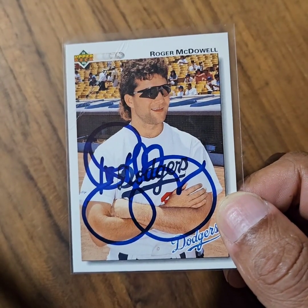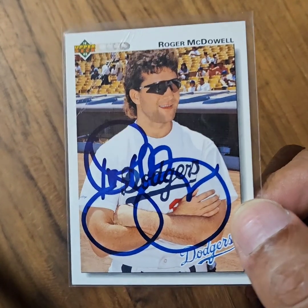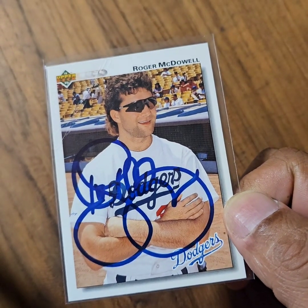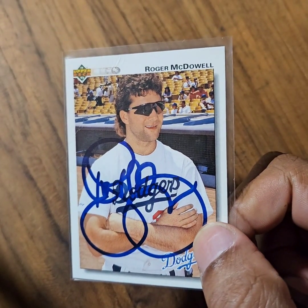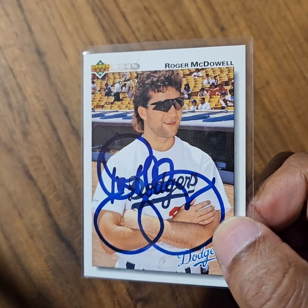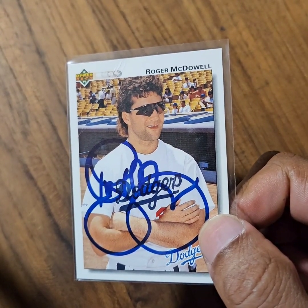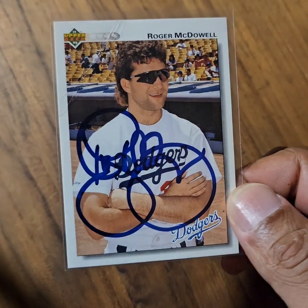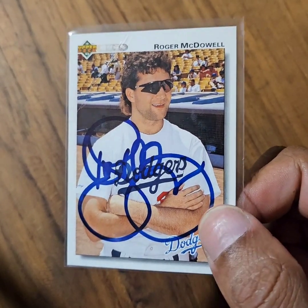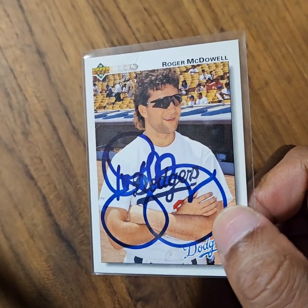Next up is an on-card auto from former relief pitcher Roger McDowell. He's got a unique and beautiful signature. What assurances were provided to me that this auto is legit? The dealer told me he got it from Roger himself. Yes, I'm aware that people have been known to lie in situations like this. Prior to purchasing it, I compared this signature to other McDowell signatures on cards, and it was a spot-on match.